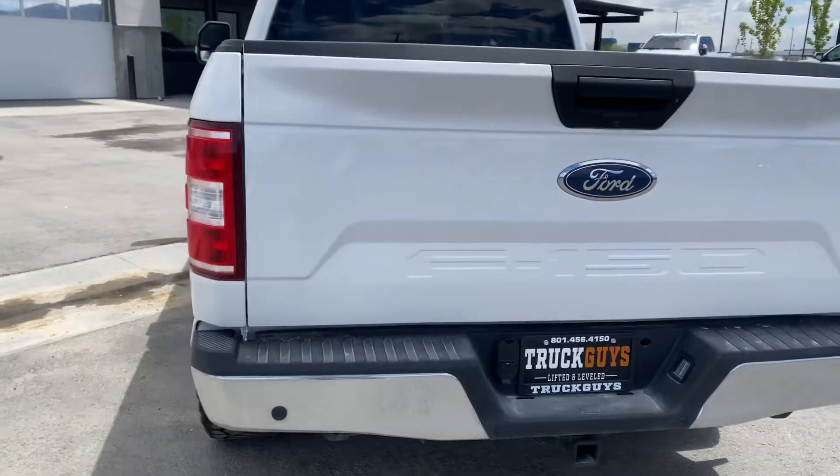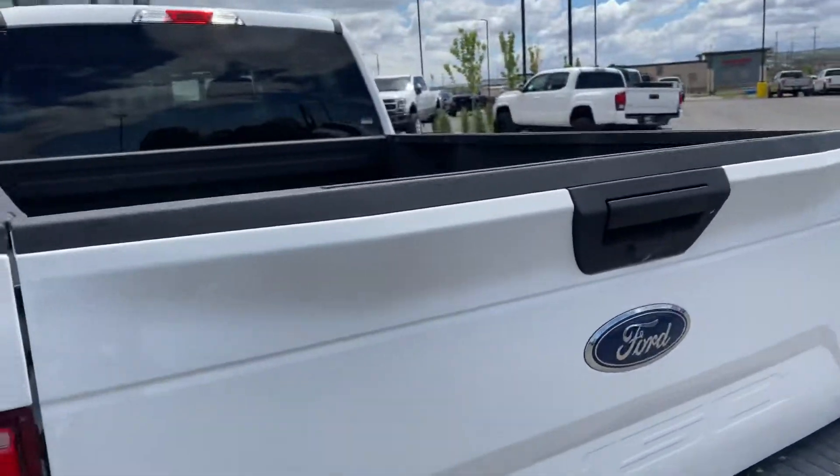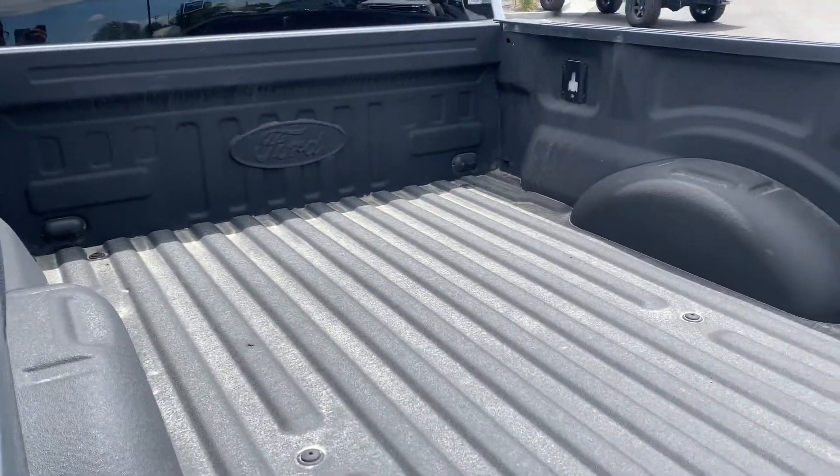This truck does have your rear parking sensors on the bumpers, has a backup camera, and a Ford factory bed liner.